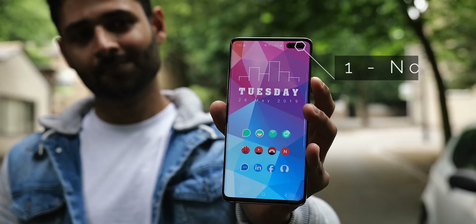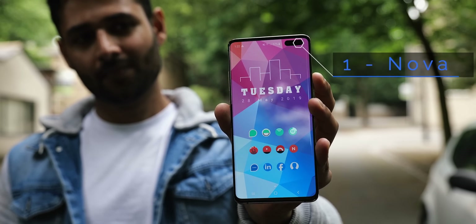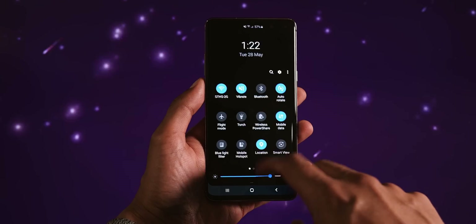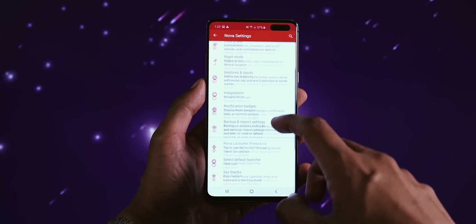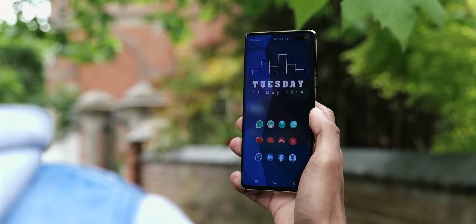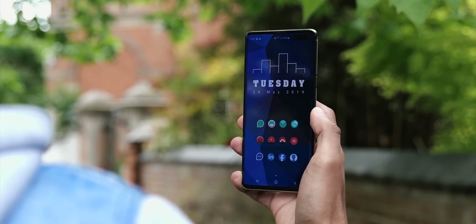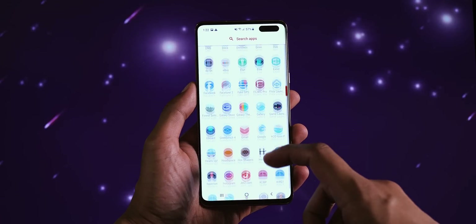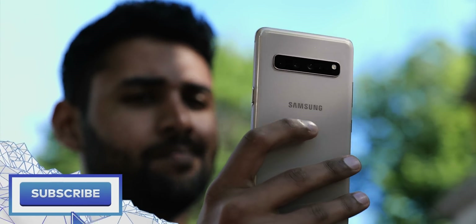That leaves us with Nova Launcher, which especially when paired with its Prime counterpart, is in my opinion still the best compromise between being light and fast, having all the customization features you could want, and getting updated constantly with new improvements and bug fixes. It's not the only solution, and there are definitely launchers in this list that can do things Nova can't, but for most people trying to achieve most setups, this would be what I'd recommend.